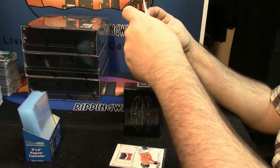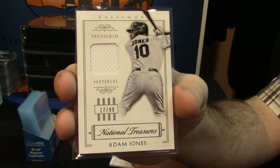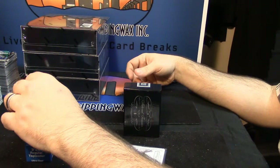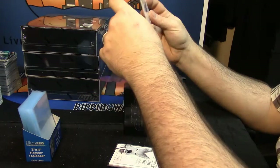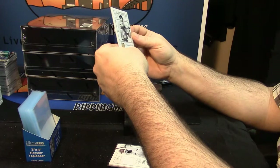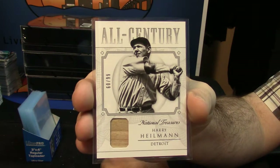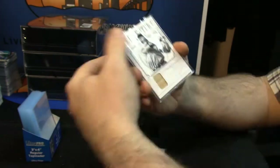17 out of 99 for Baltimore Orioles Adam Jones. This may be the first National Treasures break I haven't seen in like a decade, if not longer. 60 out of 99 all-century bat relic for Harry Heilman. Nice.